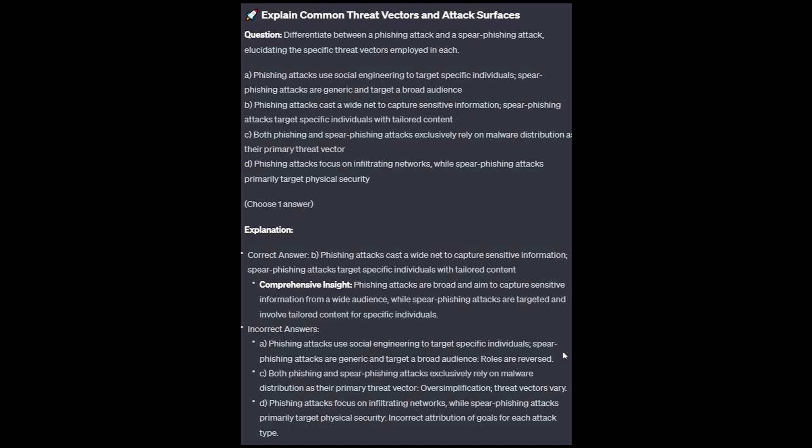For the incorrect answers: Option A — the roles are reversed. Option C is an oversimplification — threat vectors vary. And option D is an incorrect attribution of goals for each attack type.